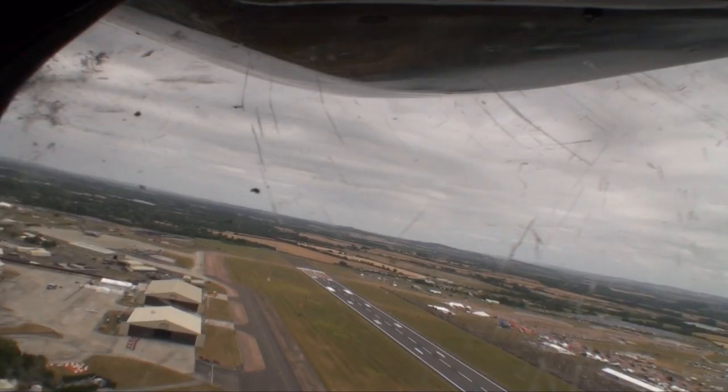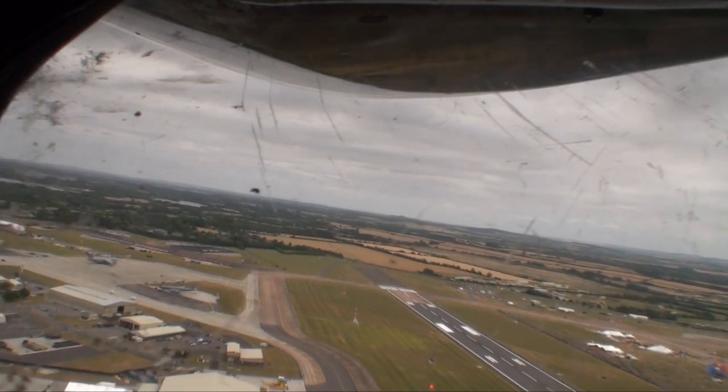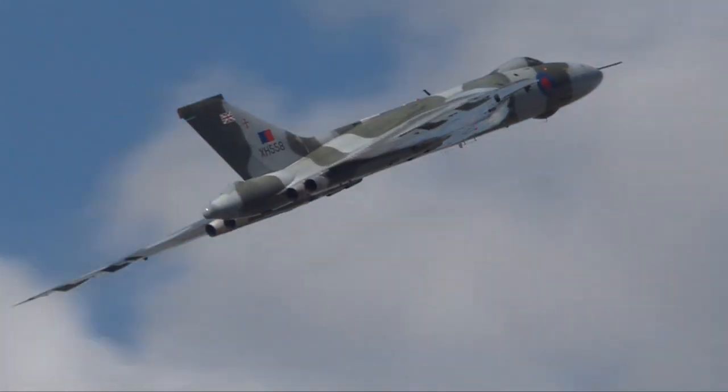It's also an important weekend for one of the most historic aircraft here, Vulcan XH558, which celebrates its 50th birthday this year. We'll be going on board with the aircraft later on.